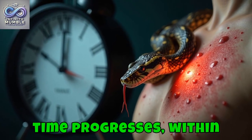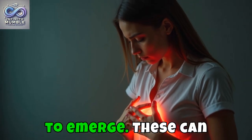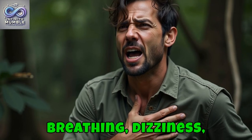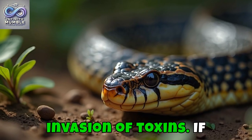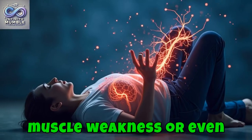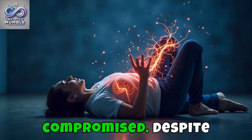As time progresses, within minutes to hours, systemic symptoms might begin to emerge. These can include nausea, difficulty breathing, dizziness, or a rapid pulse as the body reacts to the invasion of toxins. If the snake is neurotoxic, muscle weakness or even seizures can develop as the nervous system becomes increasingly compromised.